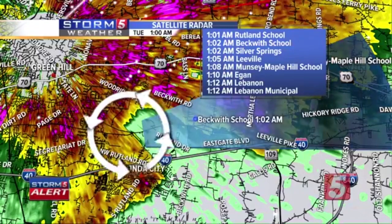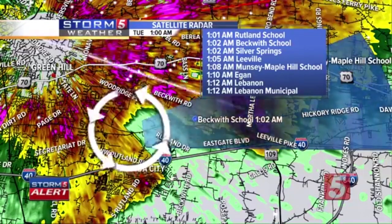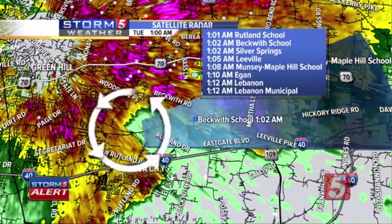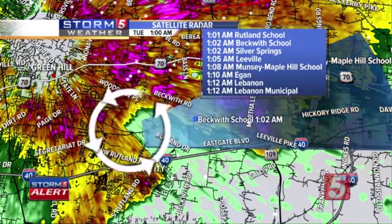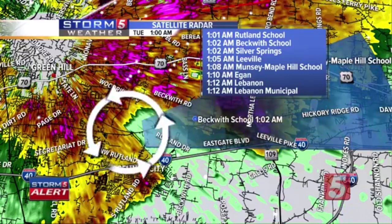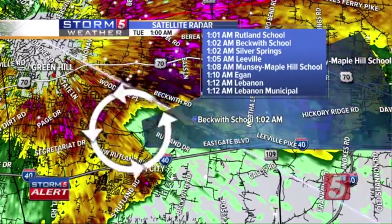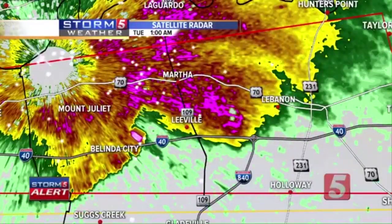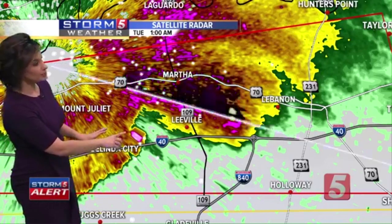This confirmed tornado moved through downtown Nashville with significant power flashes and power flickering at our own station. There have been reports of debris falling from the sky closer to Old Hickory Lake. The area of greatest concern for possible rotation is approaching Lebanon. We're still seeing this very powerful hook signature that stretches just to the south side of the storm — that's where the greatest concern would be for the tornado threat. It's near Belinda City, with that purple area just north of I-40 flashing.